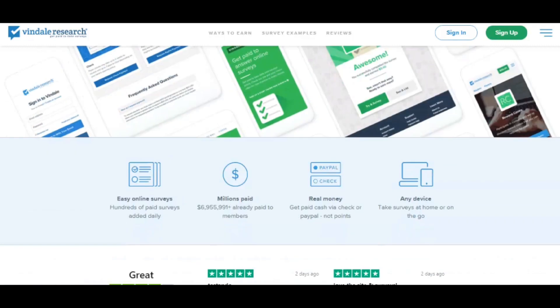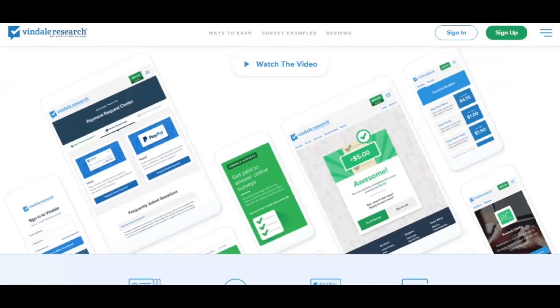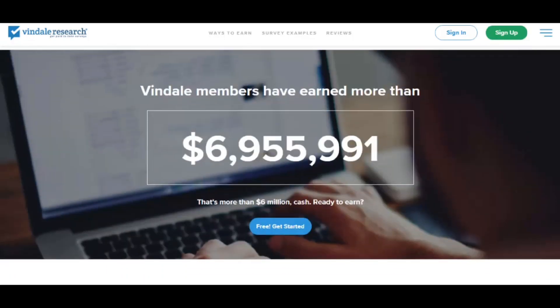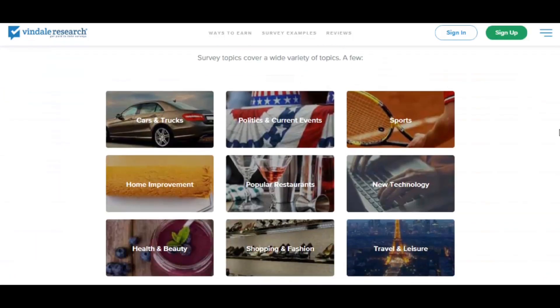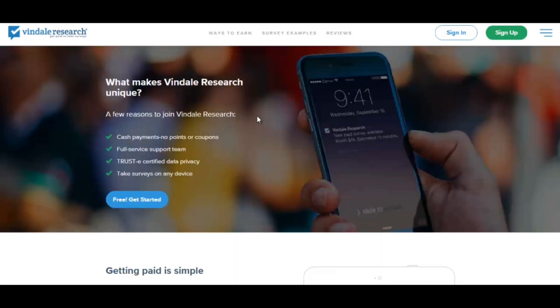It all depends on your profile and your qualifications. Let's take a quick look at the site. As you can see, nearly seven million dollars has already been paid to members. The surveys can be related to politics, cars, home improvement, restaurants, technology, shopping, health, travel, sports, and more. What I like about Vindale Research is that you get paid cash — there are no points.